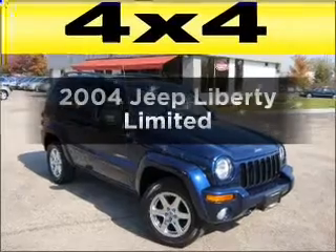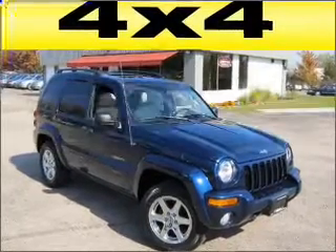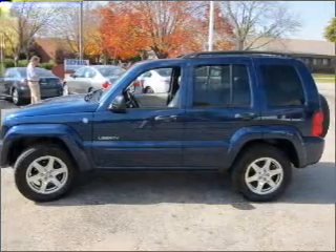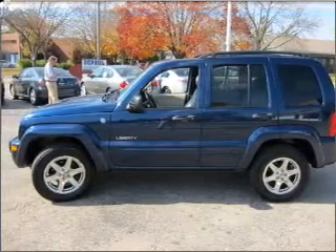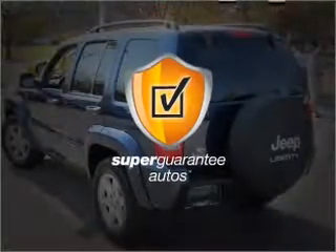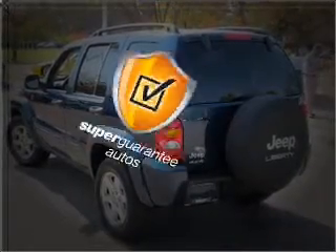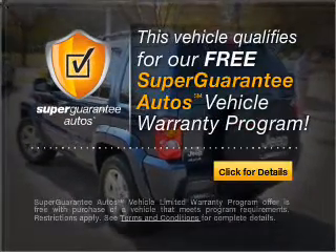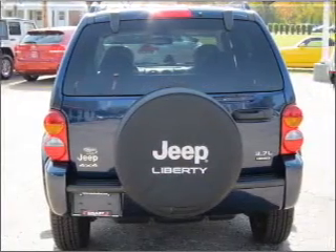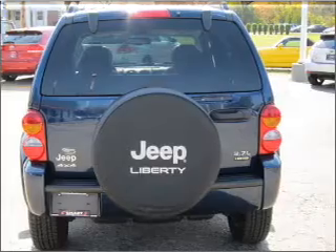Imagine yourself in this 2004 Jeep Liberty. If you're looking for a first-rate auto, this one could be yours today. With a reliable six-cylinder engine that responds smoothly to its automatic transmission, this vehicle qualifies for our free Super Guarantee Autos Vehicle Warranty Program. Buy a vehicle and get a free warranty from us only at everycarlisted.com. Premium wheels give a more luxurious look.